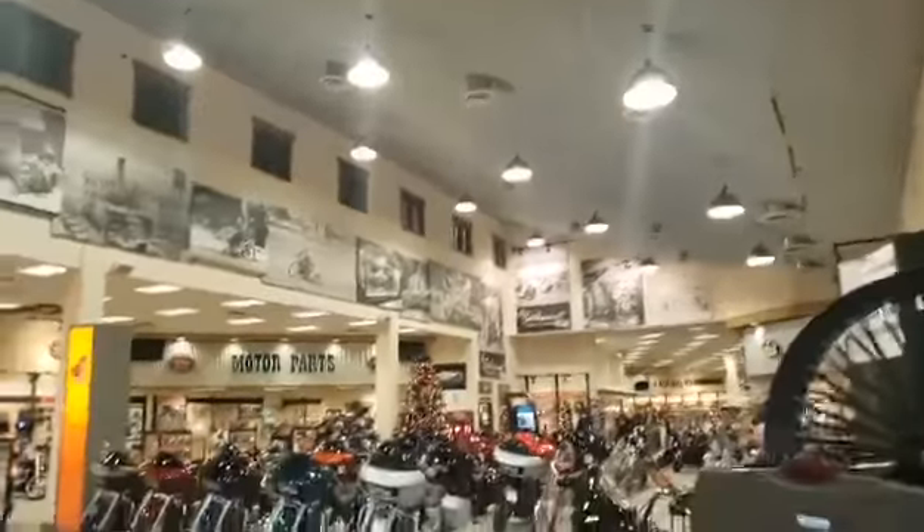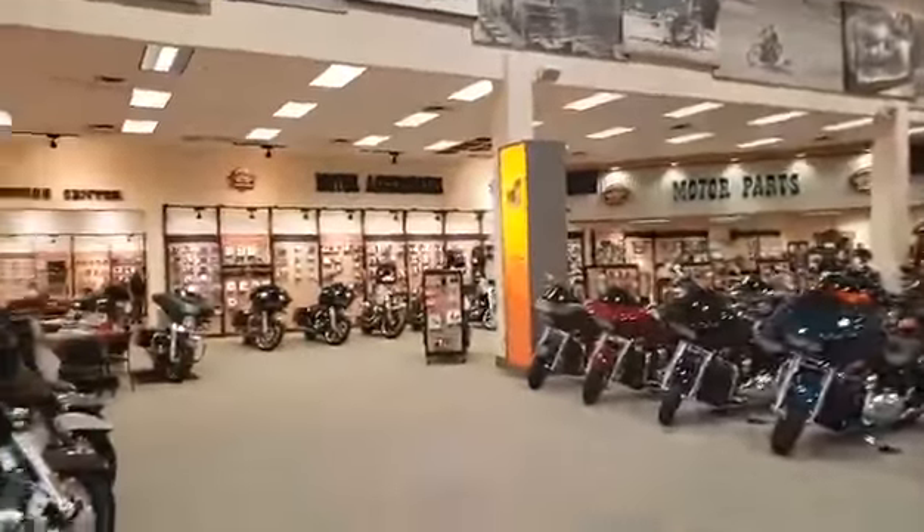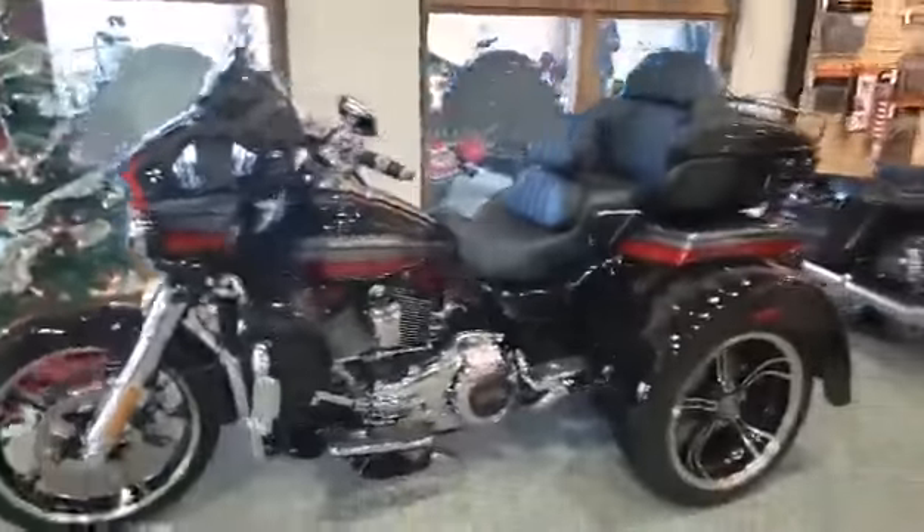Hello folks, welcome to Superstition Harley-Davidson — this is our showroom. Today for the holidays I'm going to bring you these Screaming Eagle CVOs.